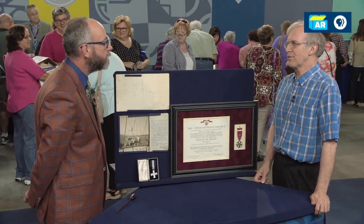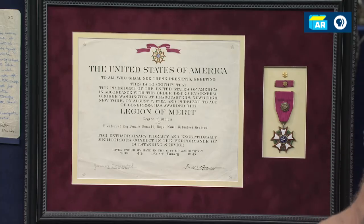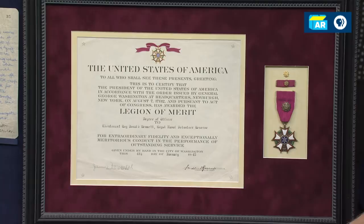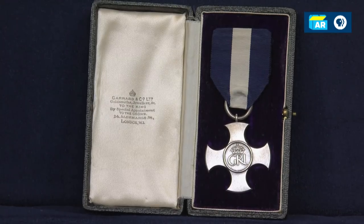My dad was a commander of a flotilla of minesweepers during the Second World War. He was assigned to sweep before the American landings in Normandy, and he was rewarded with the United States Legion of Merit, which specifically cites that action. And his Distinguished Service Cross was also for the action in Normandy? Correct, yes.